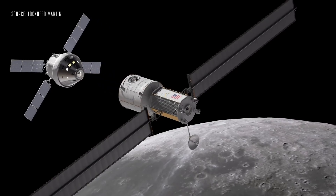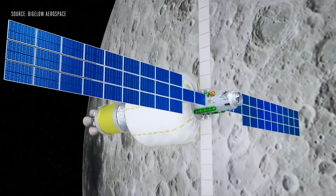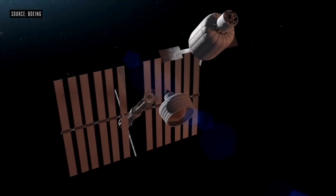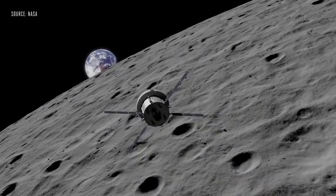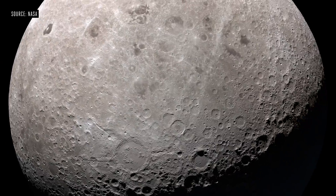Of course, it could be a while before this happens. Lockheed and the other Next Step finalists will need to finish building and testing out their habitats before this deep space outpost becomes a reality. So it might not be the most spacious, but like all real estate, it's all about location.